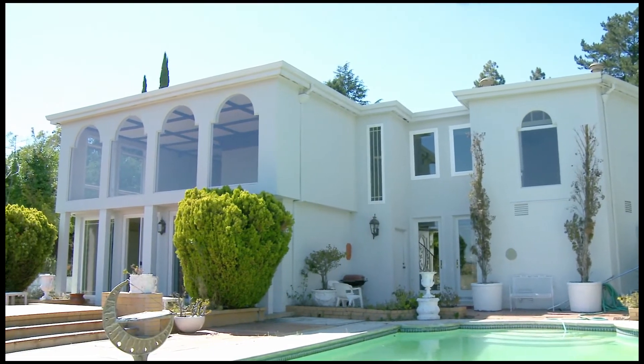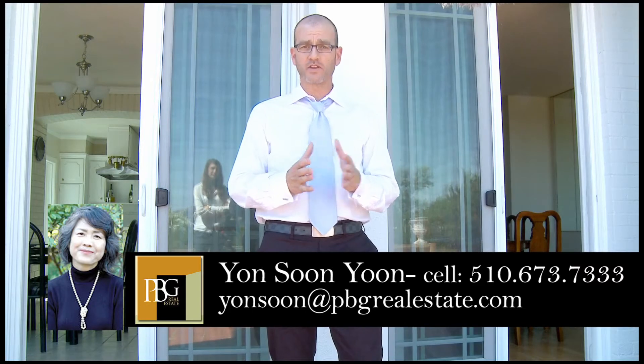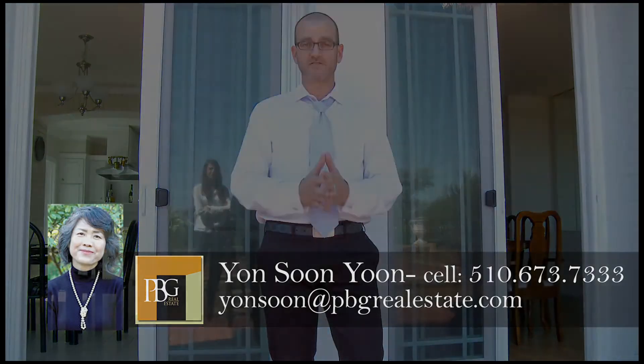For additional information regarding this fine property, please contact one of my most talented realtors, Yeon Soon Yoon, at the number below. I'm Daniel Stea. Thank you for joining me for another edition of PBG TV.